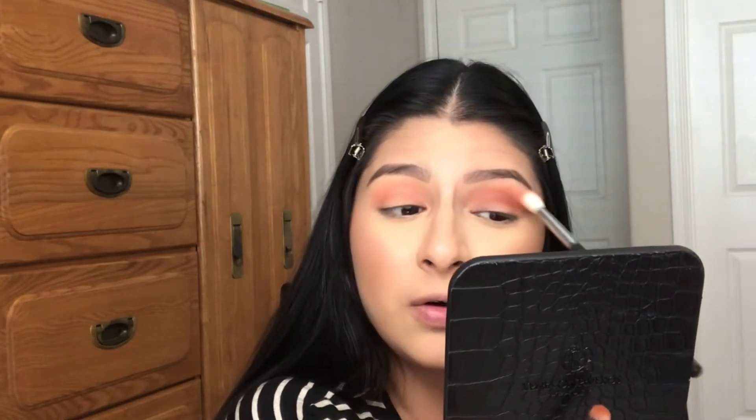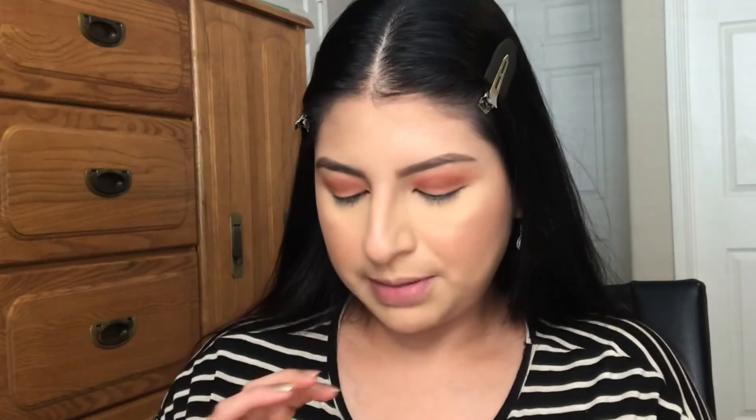Now I'm going to put this purple color on my lid — this shade is 'PSL and Chill.' I like to use my finger for metallic shades on the lid. I'm grabbing some of the product and putting it in the middle part of my lid. Look at that pigment — it looks so nice!